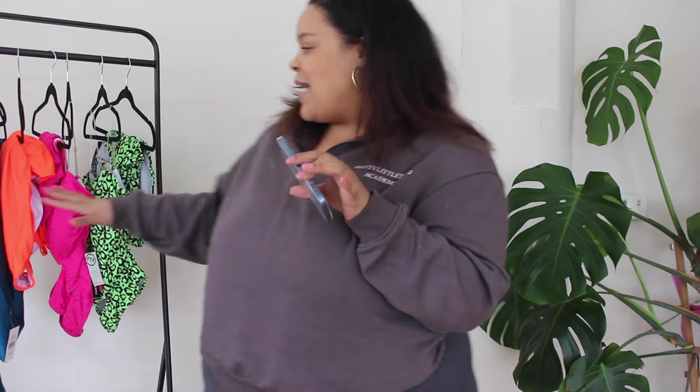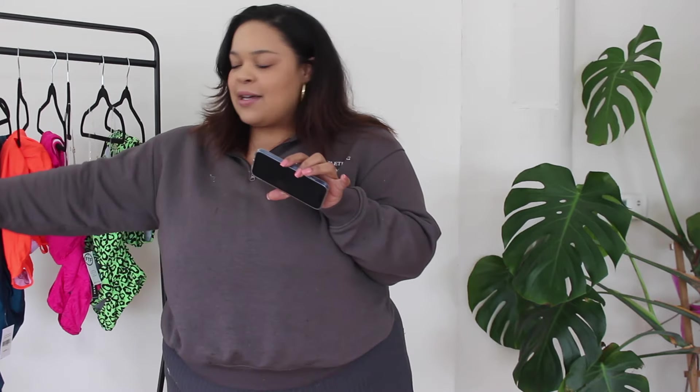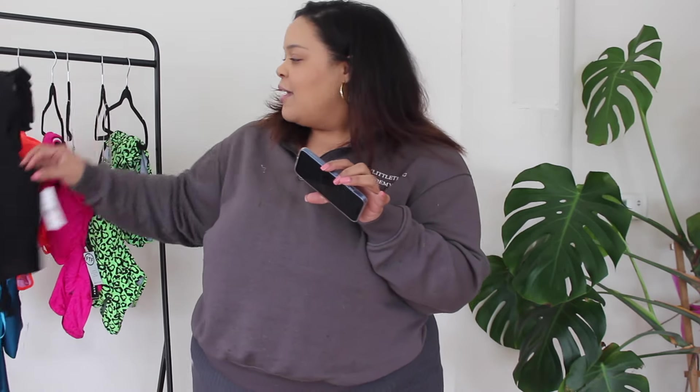Hey guys, welcome back to the channel. It's your girl Veronica and today I'm coming at you guys with a Fashion Figure swimwear haul. I figured I'd manifest a vacation to get this ball rolling. I got about three bathing suits that I purchased from Fashion Figure, and I also got some add-ons — cover-ups and things like that, and a dress that would go perfect for covering up one of these bad boys.